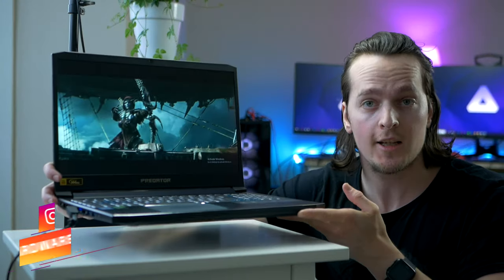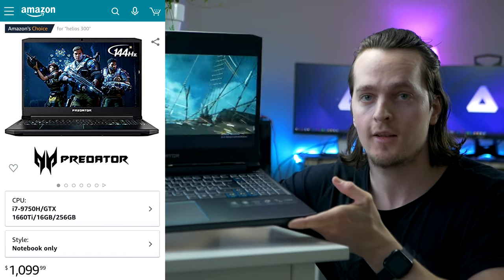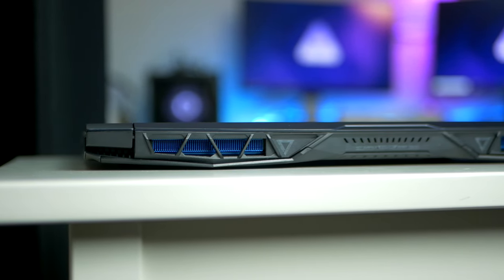Coming in at just over $1,000, the Acer Predator Helios 300 gaming laptop is a personal favorite on the list. From the keyboard, build quality, screen, and cooling, Acer has done a terrific job with the Predator 300.